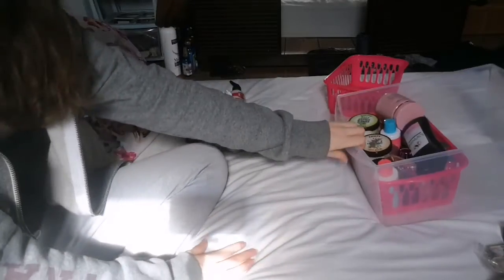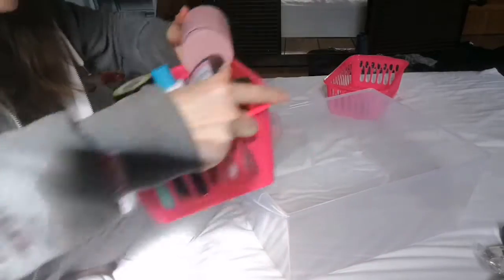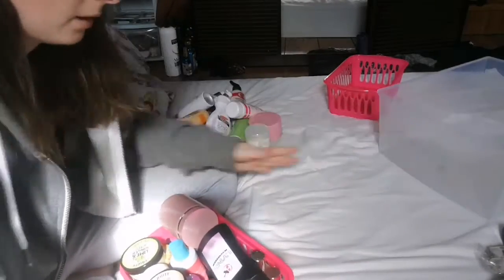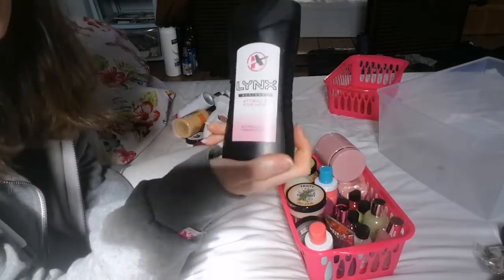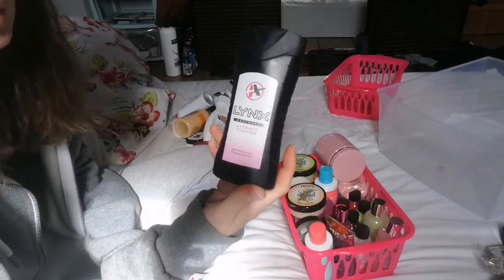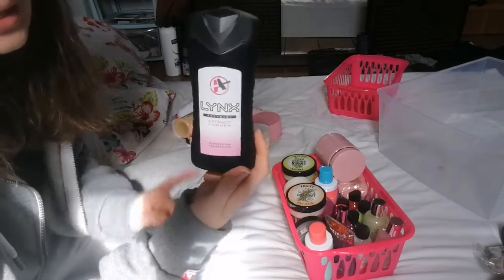Let's move on to shower gels, body scrubs, and bath stuff. The first thing is the Lynx Body Wash Attract for Her — this is a really nice body wash. Got it in a set for Christmas, so this one is staying.